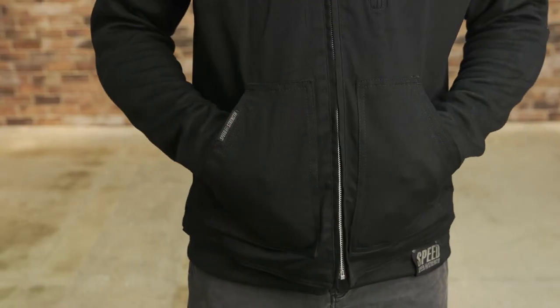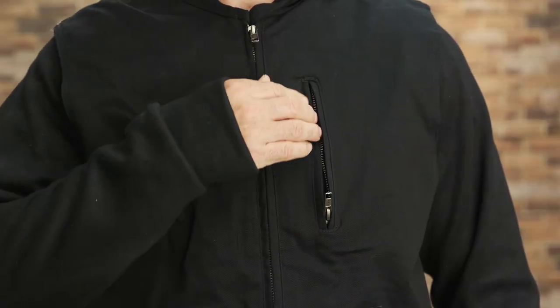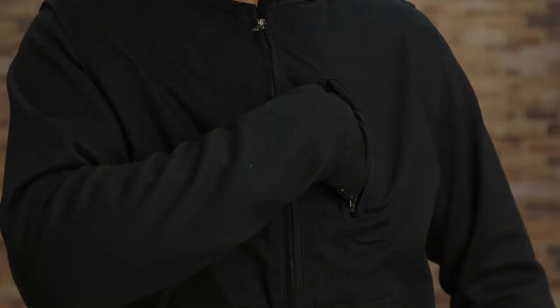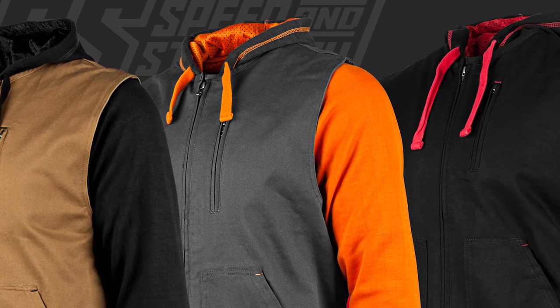Both the vest and hoodie feature zippered hand warmer pockets, and the vest comes with a small chest stash pocket. There are a few different color combinations available in sizes small up to 3XL.